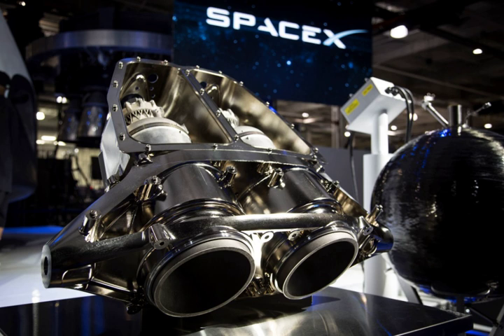The 3D-printing process for the SuperDraco engine dramatically reduces lead time compared to traditional cast parts, and has superior strength, ductility, and fracture resistance, with lower variability in material properties. According to Elon Musk, cost reduction through 3D printing is also significant, in particular because SpaceX can print an hourglass chamber where the entire wall consists of internal cooling channels, which would be impossible without additive manufacturing.